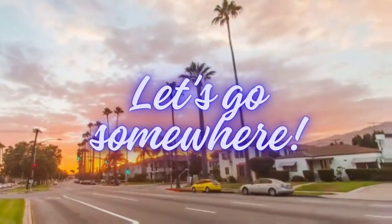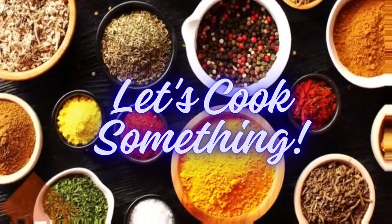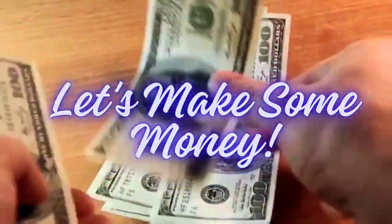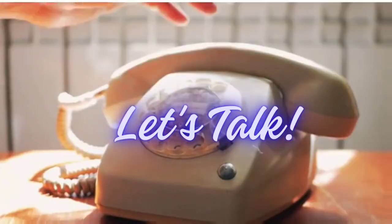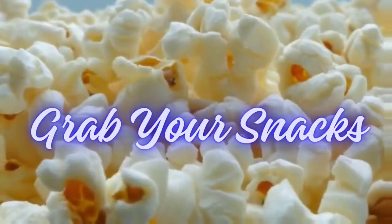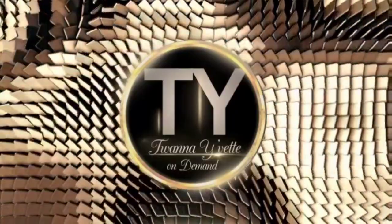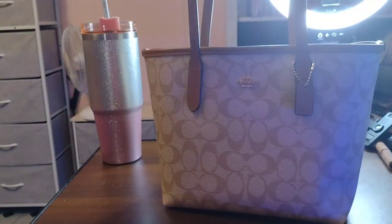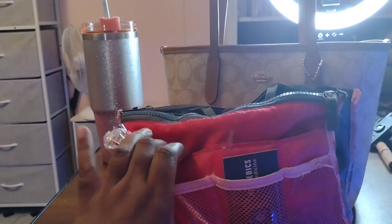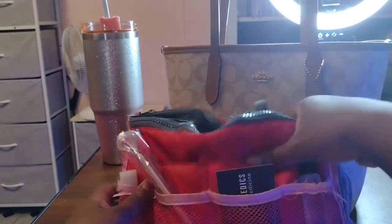So now we're gonna see if this actually fits. Found my lip gloss, so I'm just gonna stick it in the bottom pouch.